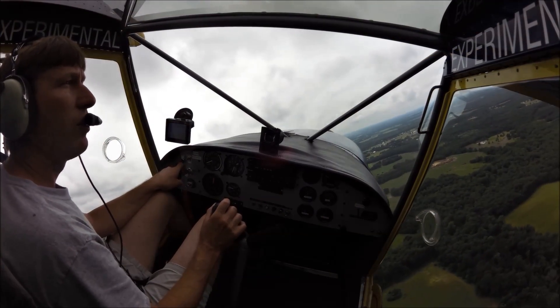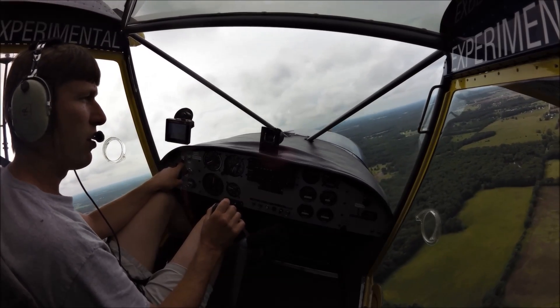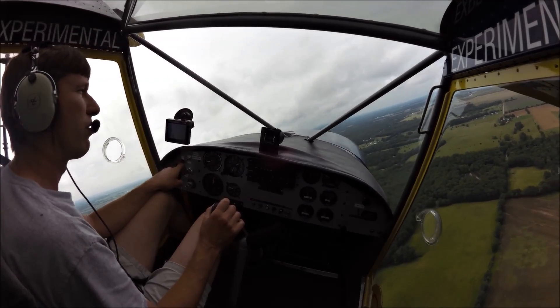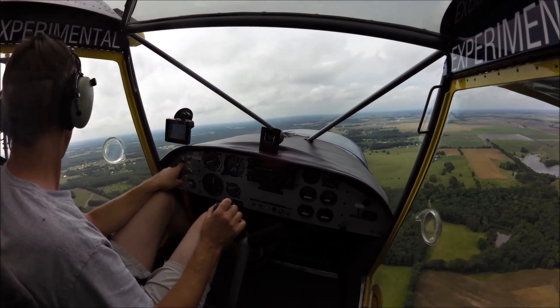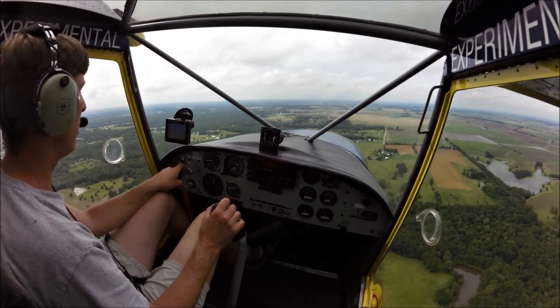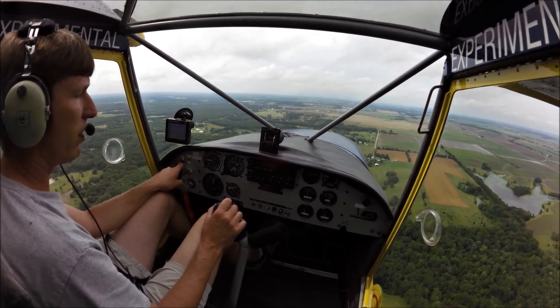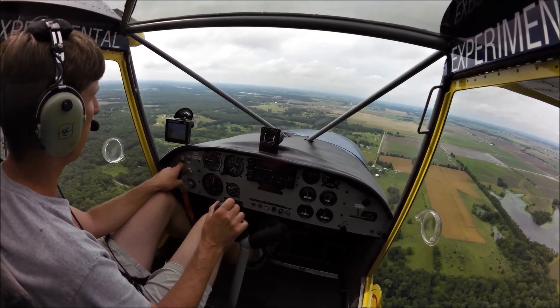Let's go back and do a few landings. That's actually the funnest part of the 701 — the takeoffs and landings. Very responsive, very quick takeoffs. And landings, you can develop a high sink rate, very steep approach, which is quite interesting compared to a lot of airplanes and the way you land.